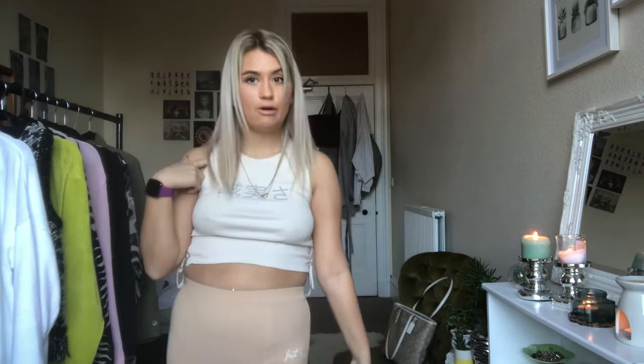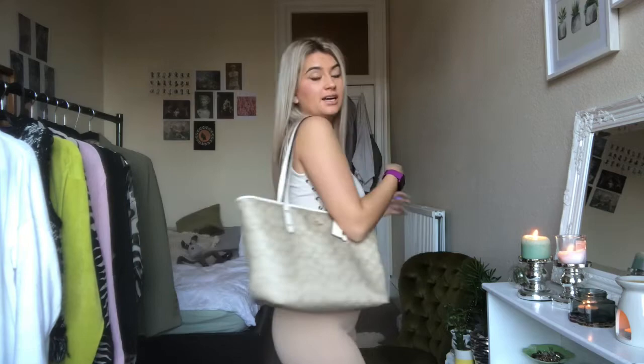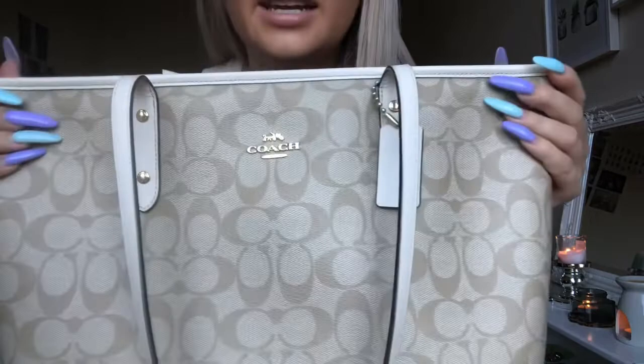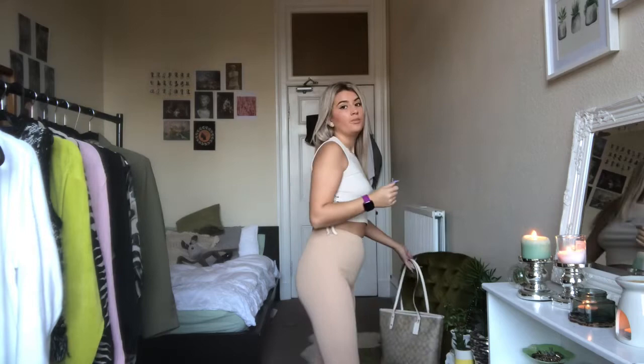My final purchase — I wasn't going to show this because it's technically not vintage, but it is one of my better buys. It's this Coach tote bag. I'm really into beige neutrals at the moment. It's authentic, literally brand new, and it cost me £38. I know that's not under a tenner like everything else, but they go for £300–£500 online, so I was obviously going to pick that up.